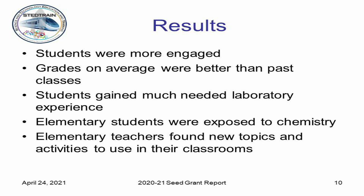The results were really amazing. The students were more engaged, their grades were better, they gained needed lab experience, and they were exposed to chemistry more than they ever had in the past. The elementary students were exposed to chemistry topics — nothing extensive, but it also helped the elementary teachers find new topics and activities to use in their classrooms in the future. This gave my students an opportunity that they honestly would not have had otherwise. Thank you again for giving us this opportunity.